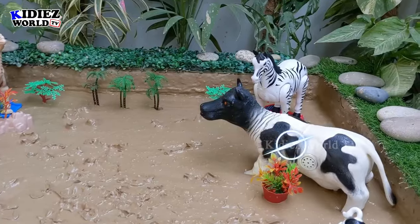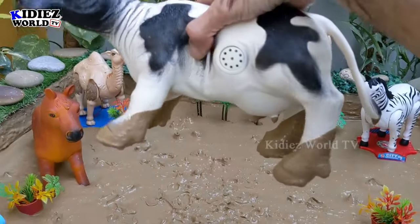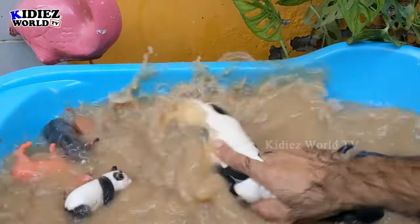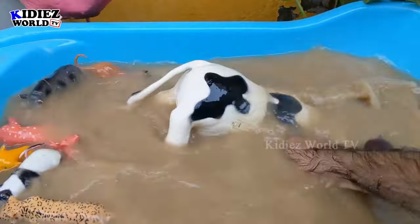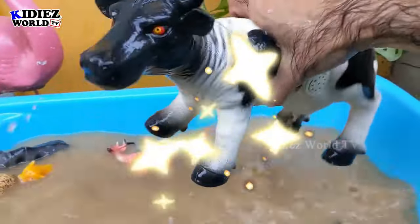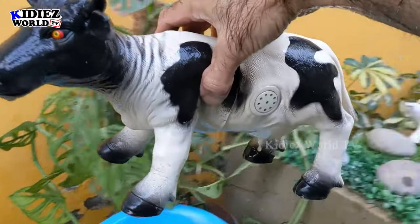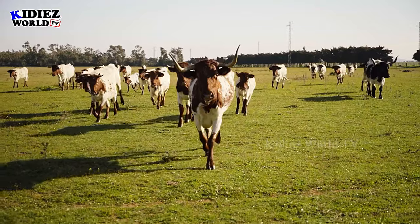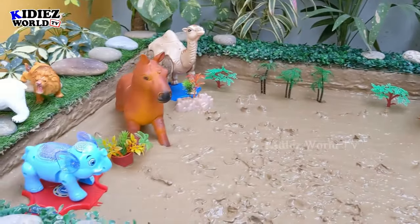Now we have two big farm animals. Let's go for this cow first — make him clean. Oh my god, he is very dirty! Cow is a very big farm animal and very adorable as well. Let's watch this big cow. Here we go — the big cow is clean!